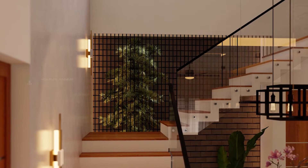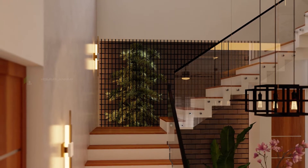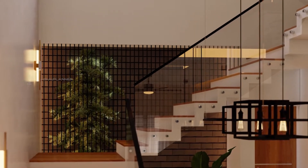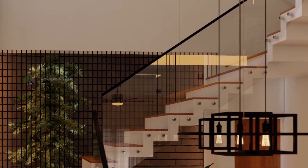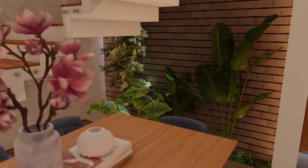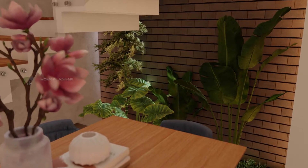This is a stucco finish. There is a wall-mounted lamp. There is a glass balustrade and a staircase on the stairs — this is the main attraction. There is an aesthetic appearance. There is a brick wall.